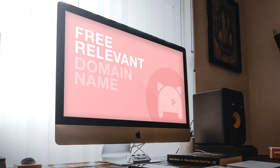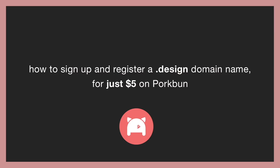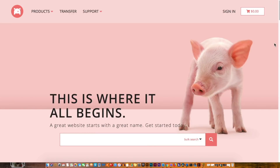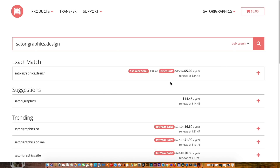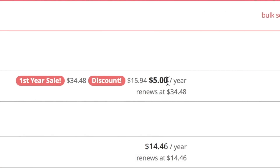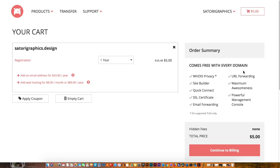Now I'm going to show you how to register to PorkBun for free and also how to land an awesome offer of just $5 for your .design domain name. To register, you simply need to head to the link in the description below. Today I'm just going to see if my Satori Graphics website is available as a .design domain name. As you can see it actually is, and it's only $5 for the first year. You just click the plus icon to add it to your cart and then head to checkout as you would with any other online purchase.